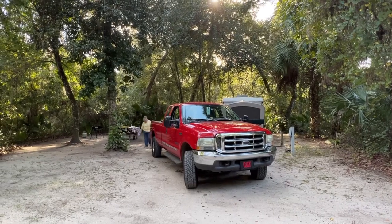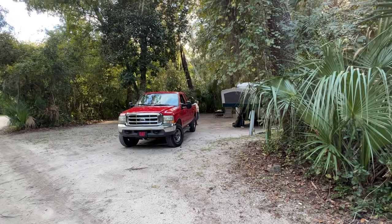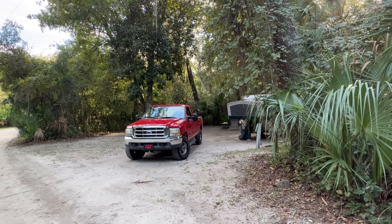This is Site 21 and I would snag it if you can. Site 21 is definitely the best — it's got a lot of shade, and there's an extra shaded area behind where the picnic table is.